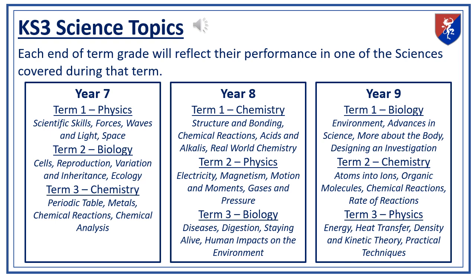Year 8 continues with chemistry, physics, and biology, each term dedicated to different key topics. By Year 9, the topics become more advanced with a focus on deeper scientific understanding and investigative skills. This also means that each end-of-term grade is specific to the science they have covered during that term.